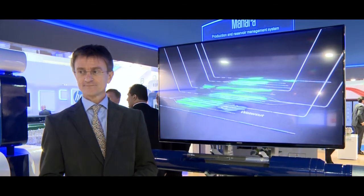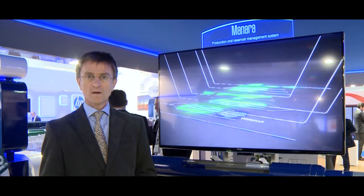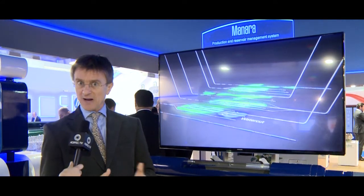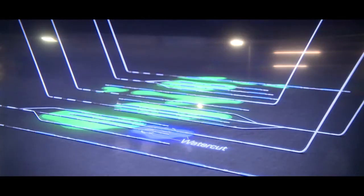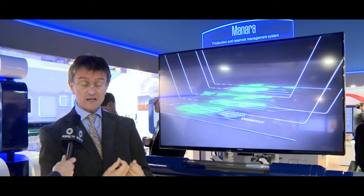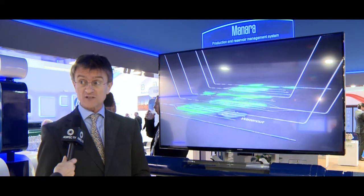You recently commercialized the Manara production and reservoir management system. Tell me a bit more about this technology. The Manara system is basically about compartmentalizing. On the screen here you can see how a typical field aspect would look. The idea is we are making these producing compartments across the reservoir, which adds resolution — it really tightens the resolution of control and operability of the reservoir itself.